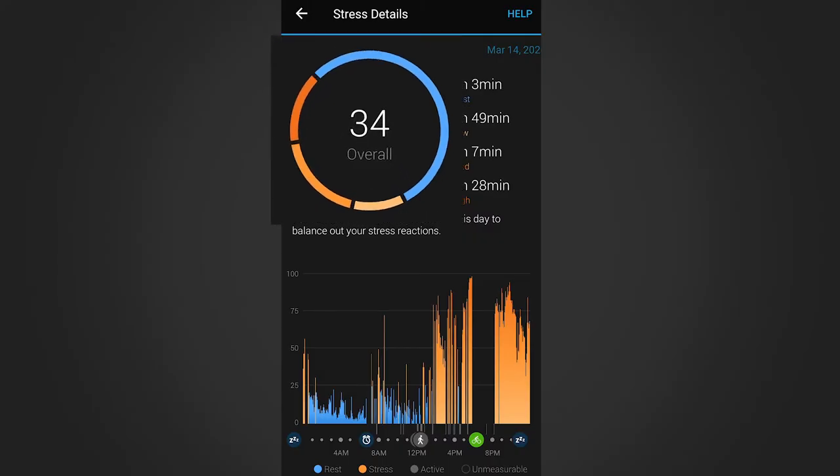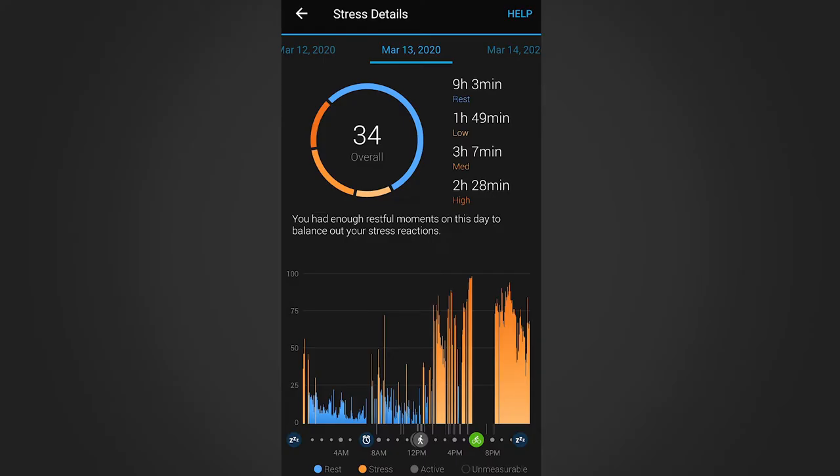You can see your stress score at any time on your compatible Garmin Watch, Garmin Connect mobile app, or Garmin Connect website. Not only will you be able to see your current score, but you'll also see how long you've spent at rest and at a low, medium, or high stress state.